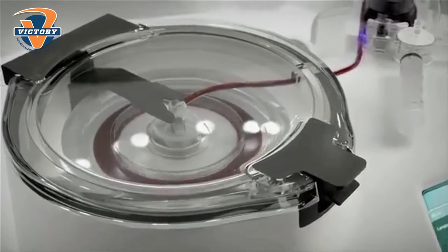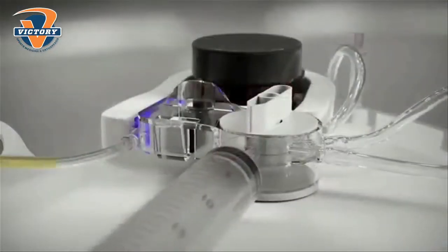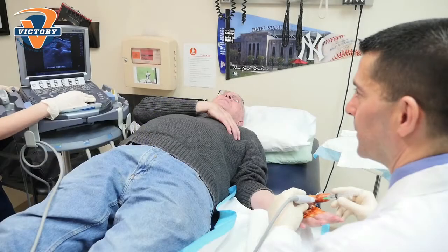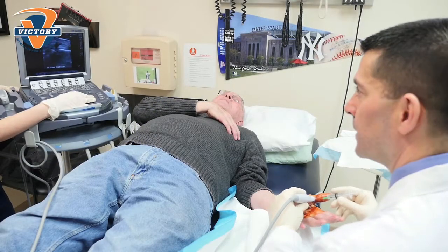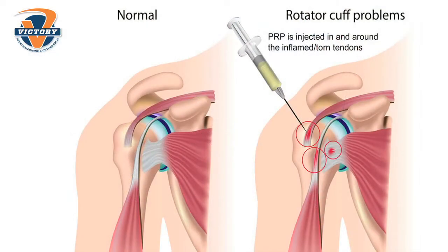We're able to take the patient's own blood and spin it down and isolate the platelets. Then we're able to take those platelets and, using an ultrasound machine so that we can look directly at the area that's injured, inject those platelets back in where the body either needs to heal or hasn't been healing.